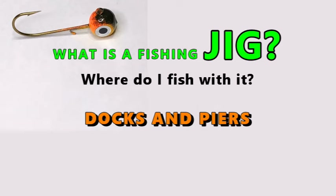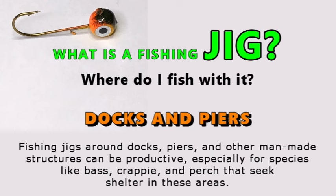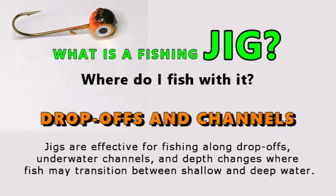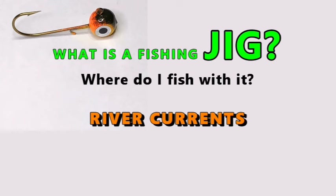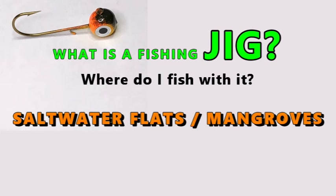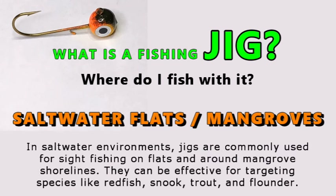Docks and piers: fishing jigs around docks, piers, and other man-made structures can be productive, especially for species like bass, crappie, and perch that seek shelter in these areas. Drop-offs and channels: jigs are effective for fishing along drop-offs, underwater channels, and depth changes where fish may transition between shallow and deep water. River currents: in rivers and streams, jigs can be used to target fish holding in eddies, current breaks, and other areas where they conserve energy while waiting for prey to drift by. In saltwater environments, jigs are commonly used for sight fishing on flats and around mangrove shorelines.